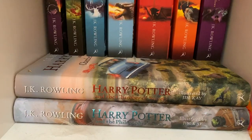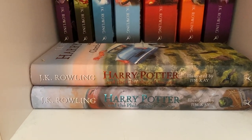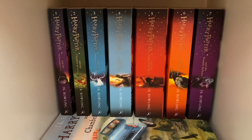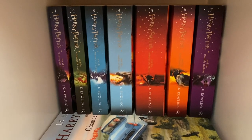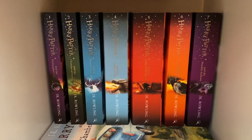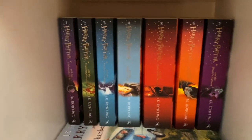This is basically just my Harry Potter shelf. We've got two of the illustrated editions — The Philosopher's Stone and The Chamber of Secrets — and then books one through seven: Philosopher's Stone, Chamber of Secrets, Prisoner of Azkaban, Goblet of Fire, Order of the Phoenix, Half-Blood Prince, and Deathly Hallows. I just like having a separate shelf for this series.